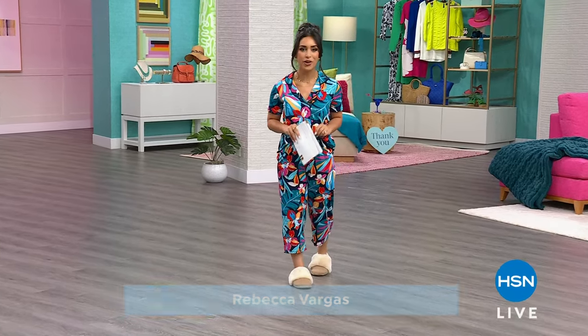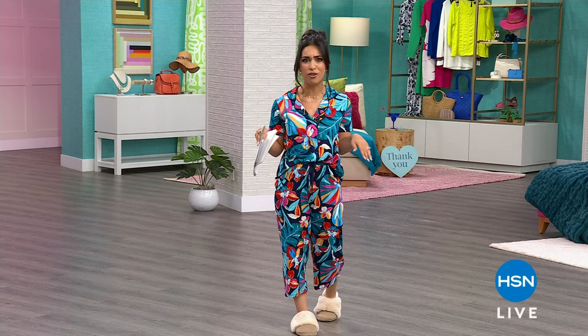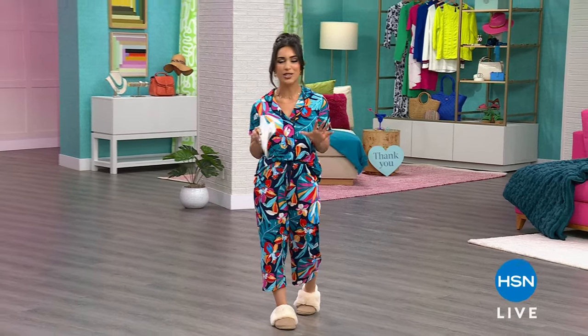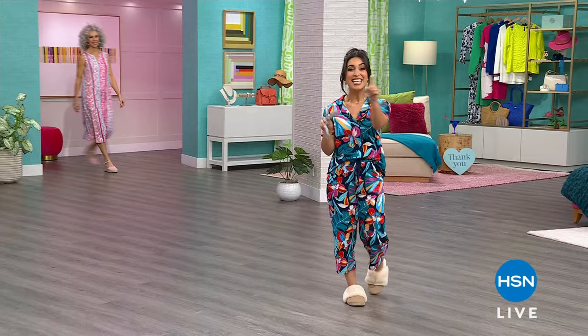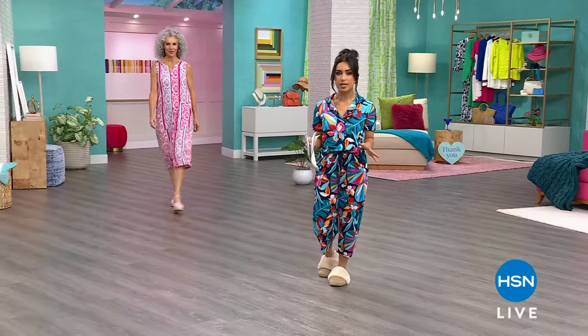Welcome to the entire hour of Comfort Code by Cuddle Duds. I'm going to be hanging out with the girlfriends in my living room — my girlfriends happen to be the models. Comfort Code by Cuddle Duds is celebrating their fourth anniversary, so we're bringing you some really great deals this hour.